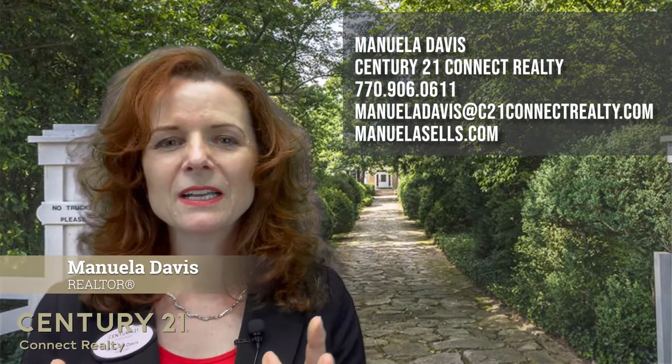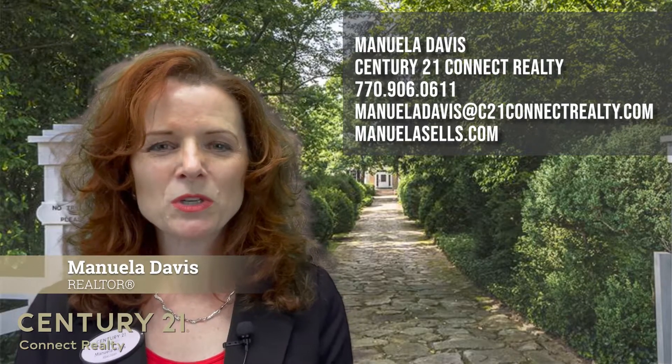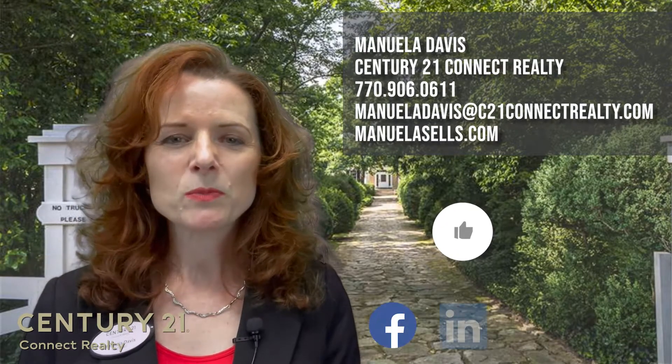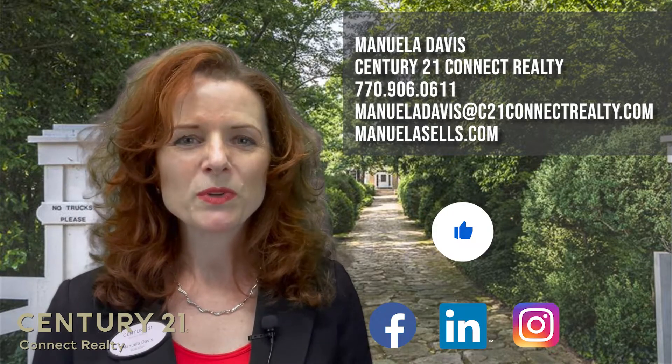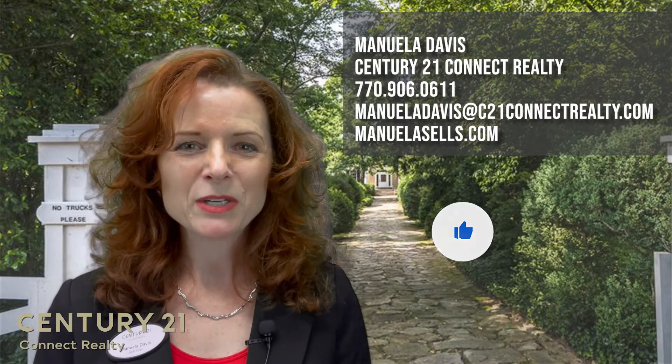I hope you enjoyed this edition of Historic Homes of Roswell. My name is Manuela Davis and I am a realtor with Century 21. Please like me on Facebook and LinkedIn and follow me on Instagram. I'll see you all next Friday for some more real estate news. Bye bye for now.